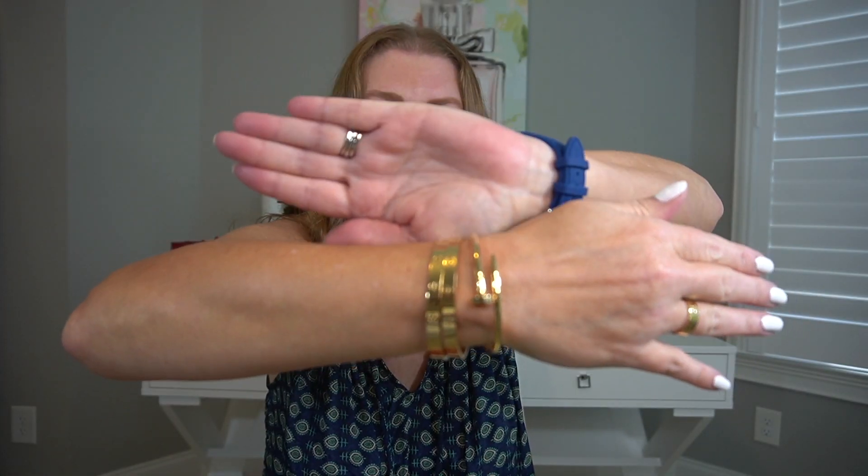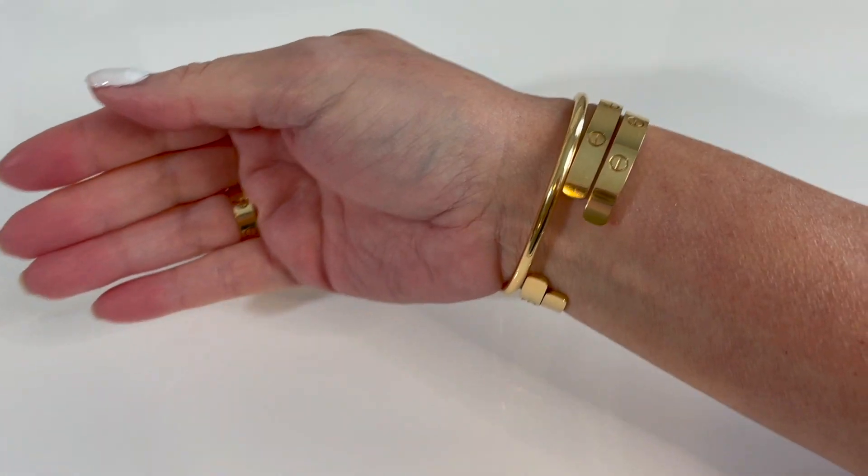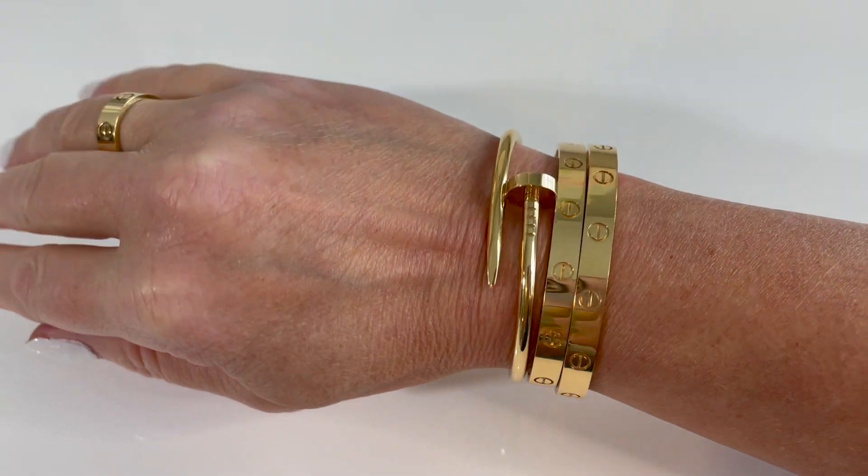Now let's get into the number one question I get asked: the love cuffs. I have on two love cuffs and my Just Un Clou. For sizing, the full love bracelet I would wear in a 17. For the cuff, you go up one, so my cuffs are 18s. The Just Un Clou, you go down one from the full love, so that's a 16, and they all fit very nicely together.